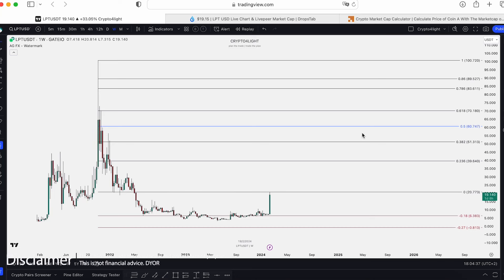Welcome back to the CryptoFly channel. Today I would like to talk about a live LPT-USDT trading pair with the main bull run plan. Let's dive in.